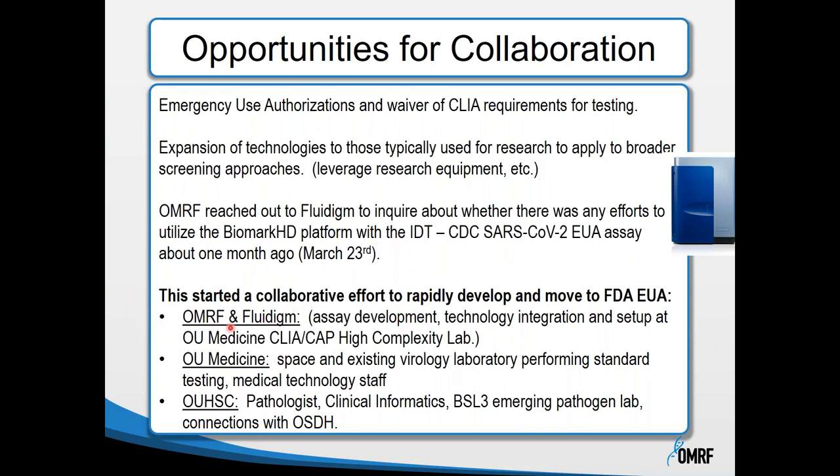This collaboration developed as an effort to move towards an FDA EUA for a lab-developed test based on this technology in our high-complexity CLIA laboratory. OMRF and Fluidigm set up a collaboration, and we also brought in OU Medicine, where our virology laboratory and medical technology staff were housed, the University of Oklahoma Health Sciences Center with clinical informatics and a BSL-3 emerging pathogen lab, and connections to the Oklahoma State Department of Health.